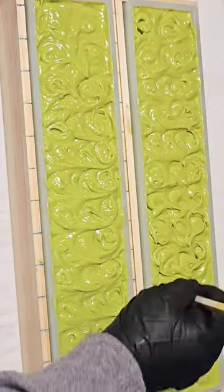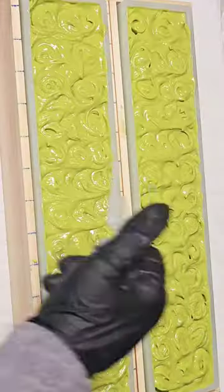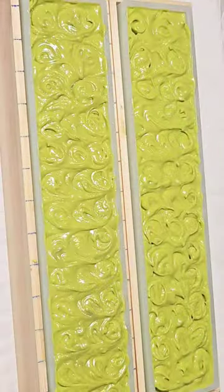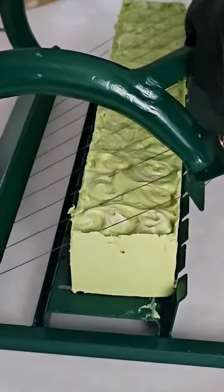Handmade in small batches to assure quality over quantity, this Cucumber Aloe Soap is gentle and soothing on the skin, and will have you feeling rejuvenated.